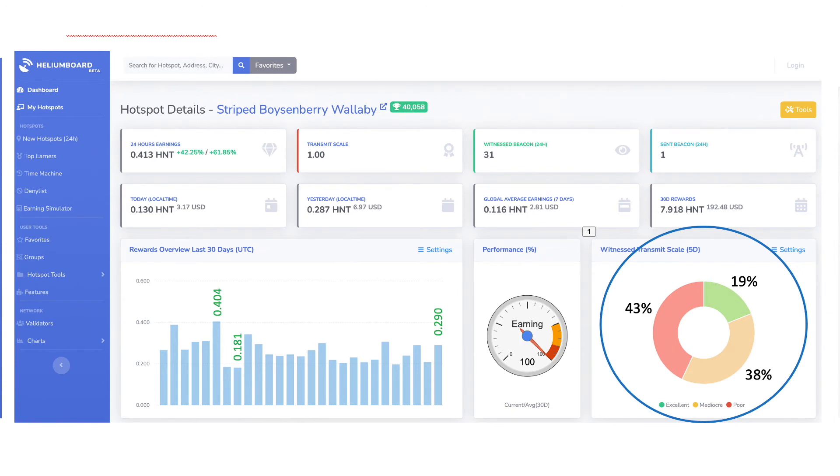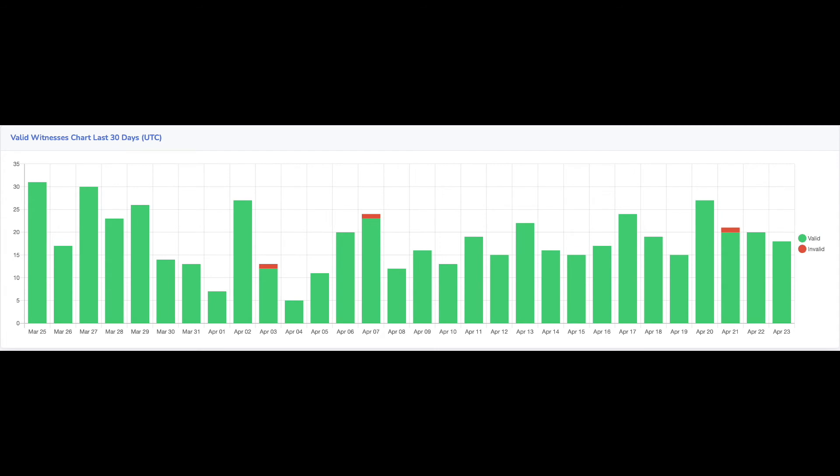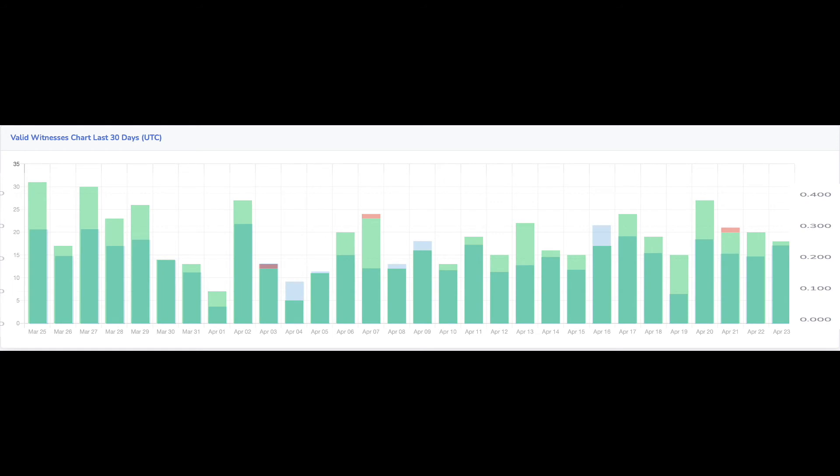I can't really put a lot of confidence in this, though, without knowing how the transmit scales of those witnesses have been changing as a result of the explosion of Helium hotspots in the Tucson Valley. Finally, is there any correlation between my earnings and my witnesses? If I superimpose these as I did when evaluating my original antenna, there again appears to be no correlation when using the commercial rack antenna.